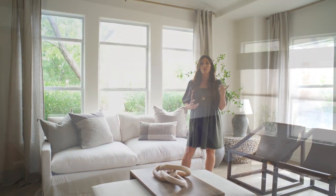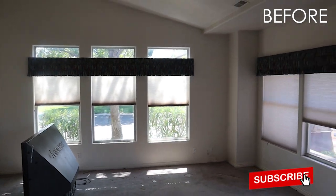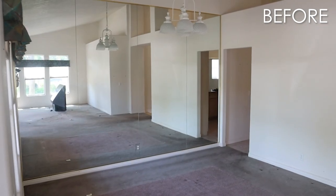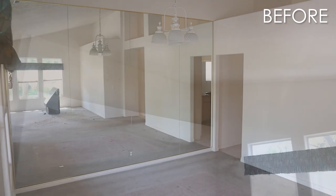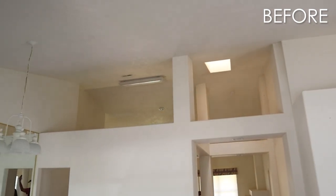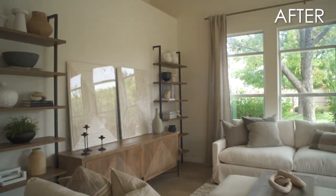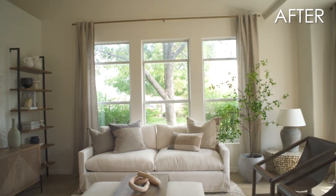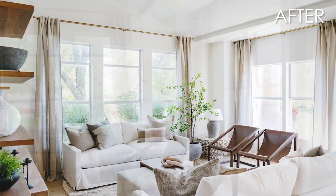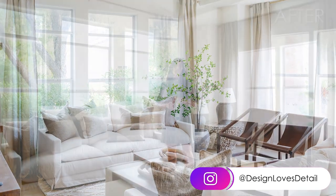I'm so happy to have you guys along for this journey. We are wrapping up the flip house and will do a full tour coming up soon, so be sure to subscribe and hit the bell to be notified. We'll also be talking numbers soon to see how it all plays out. You can find me over on designlovesdetail.com and on Instagram at designlovesdetail — lots of stuff going on there all the time. See you guys next time!